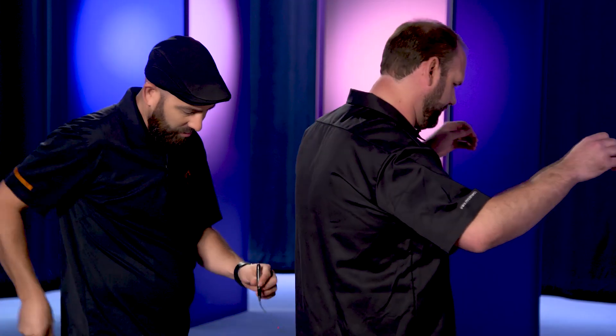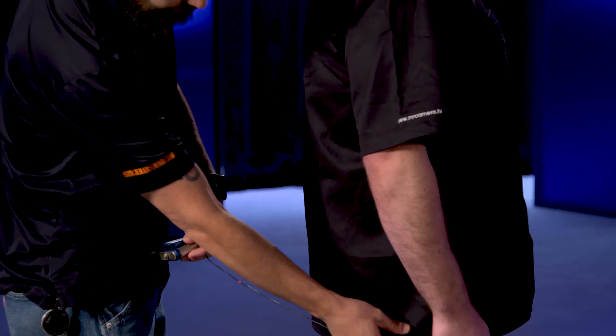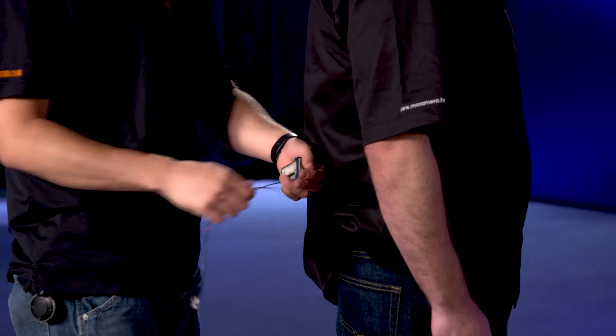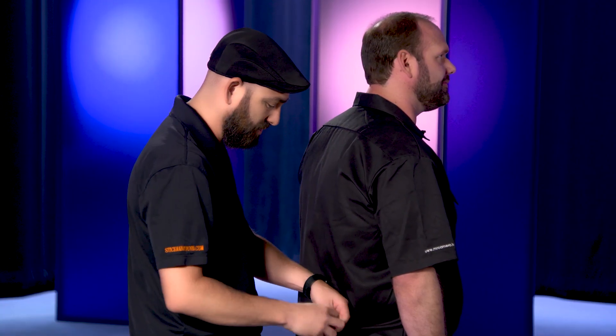Go ahead and spin around for me, and I'm going to take this mic pack and clip it to your waist. Be sure to dress the cable so that it's not hanging out or visible to camera.